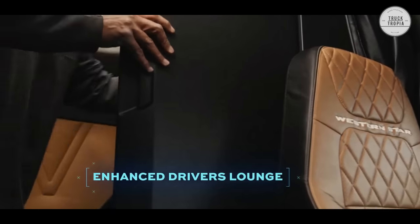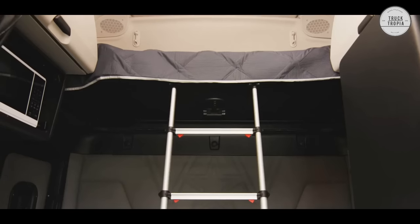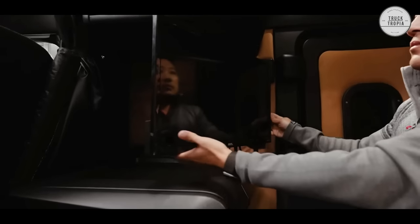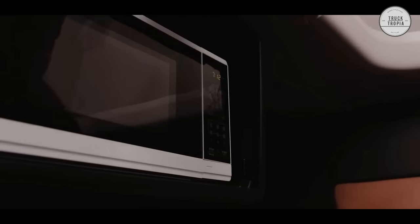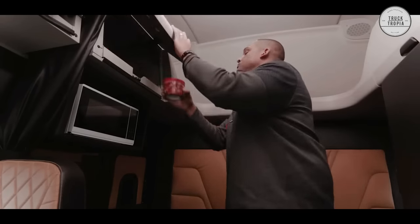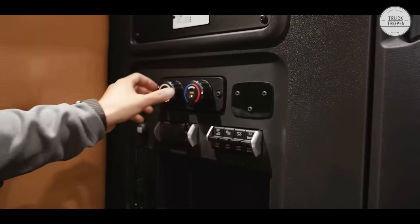Eat, work, relax, and recharge with the optional driver's lounge, which features a two-seat dinette and work table that folds down into a comfortable sleeping area when it's time to call it a day. The big sleeper cab includes large wardrobe, microwave, and refrigerator cabinets for excellent storage. Both single bed and dual bunk options are available to meet your needs. Also available is a Webasto heater, an HVAC cooling system, and much more.